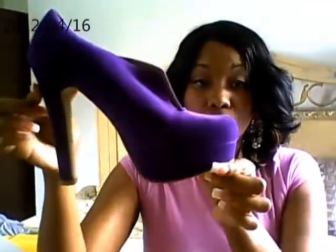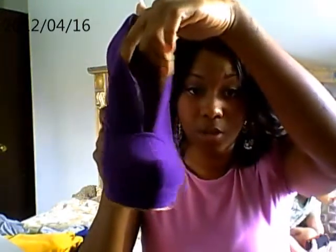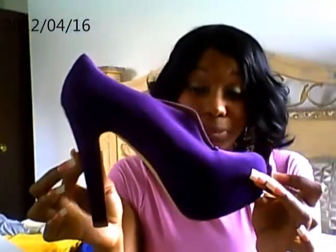I also got these really cute chunky heels. They have a little open-toe in the front — really, really cute. I paid $16.99 for these as well. These also came from Burlington Coat Factory.